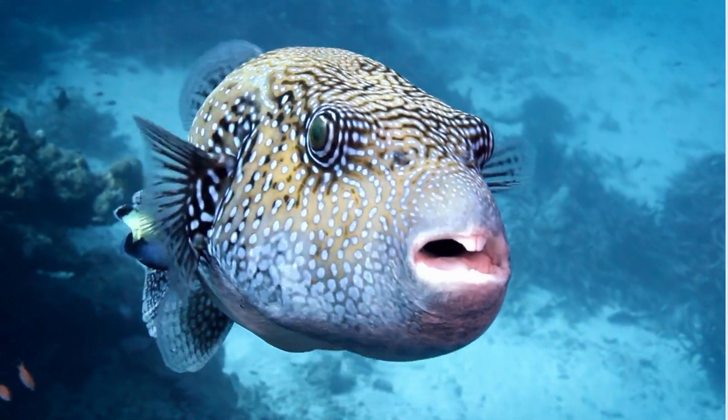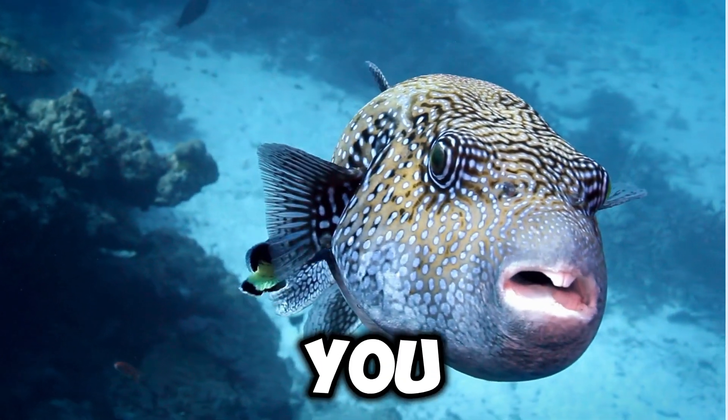Hey there kids! I'm a puffer fish and I'm super excited to tell you all about myself.